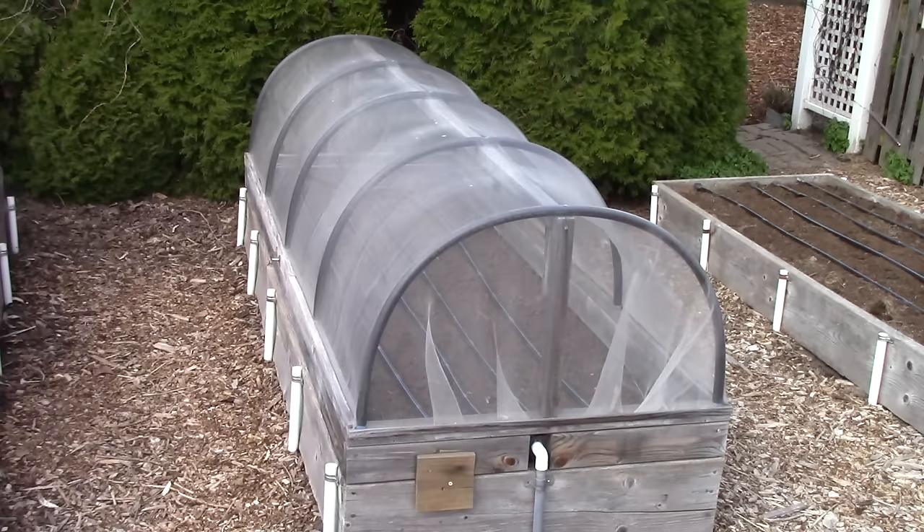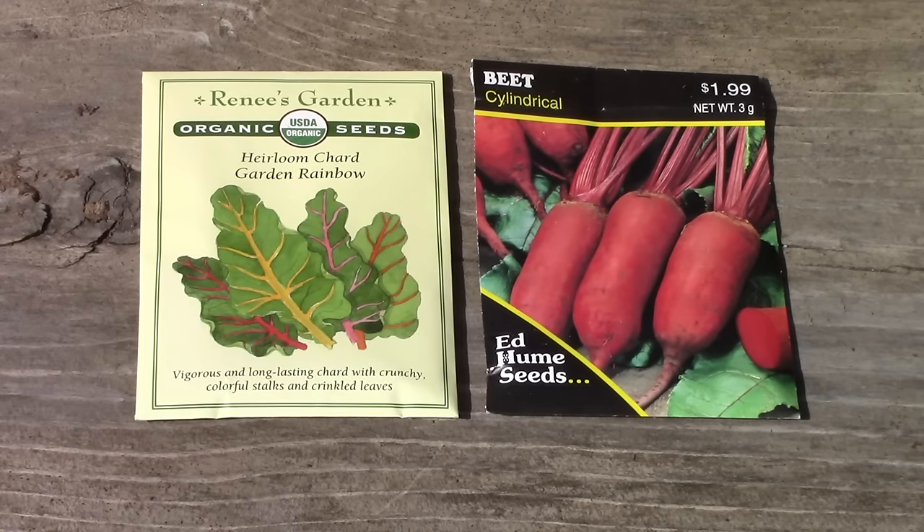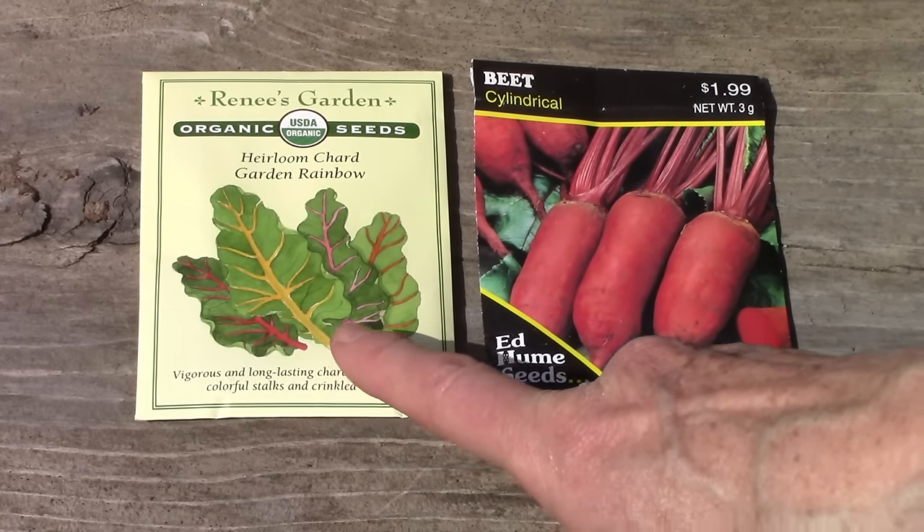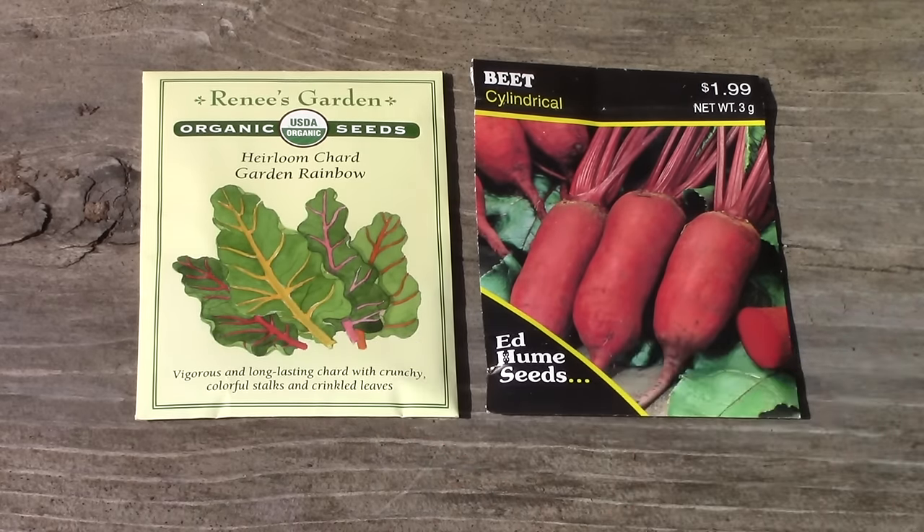One thing worth mentioning: when you're growing beets, don't forget that in addition to those tasty roots, the leaves are absolutely delicious when steamed. For beets I'm growing Cylindra — also listed as Cylindrical — and for Swiss chard the variety is Garden Rainbow, which will have beautiful and tasty leaves.